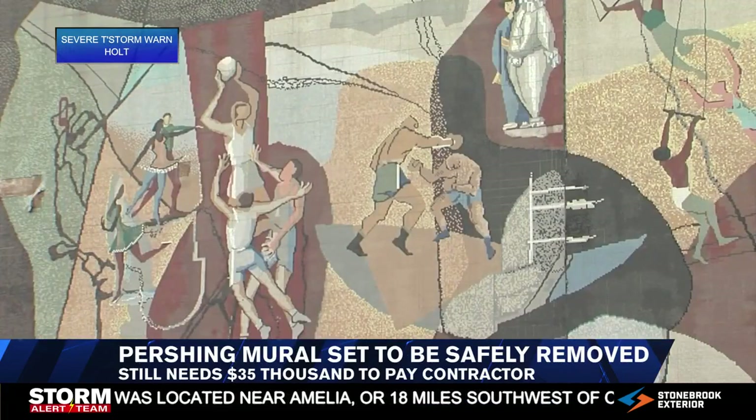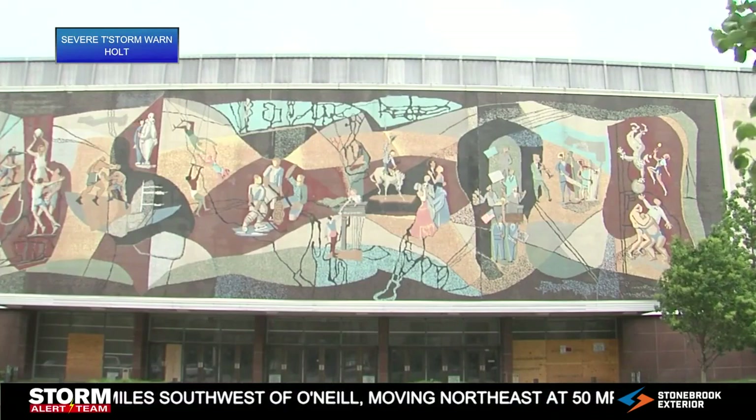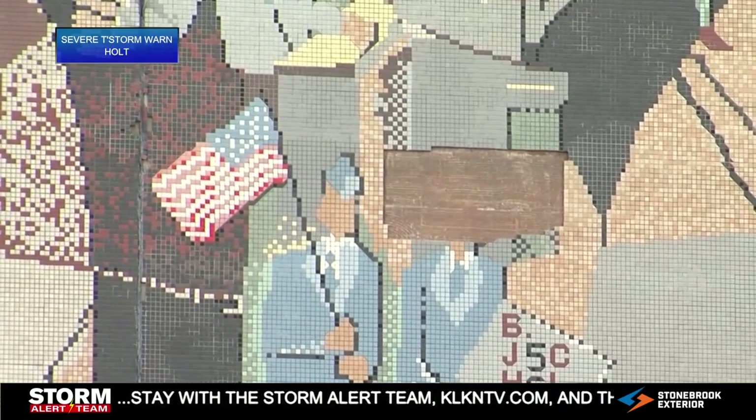The organization Saving the Mural gave us an update. On Give to Lincoln Day, they needed around $250,000 to get this project done. Well, since then, they now only need nearly $35,000 to get the mural removed.